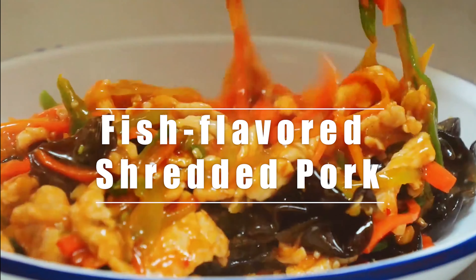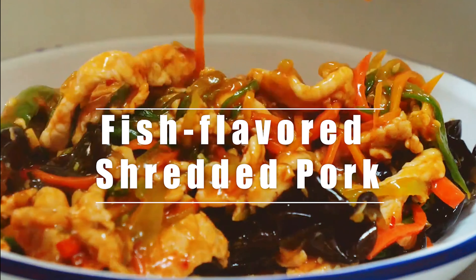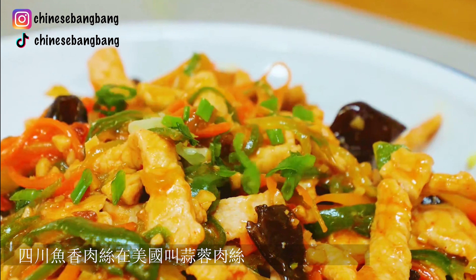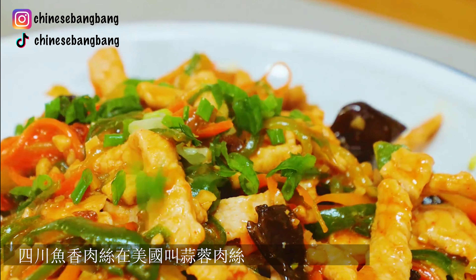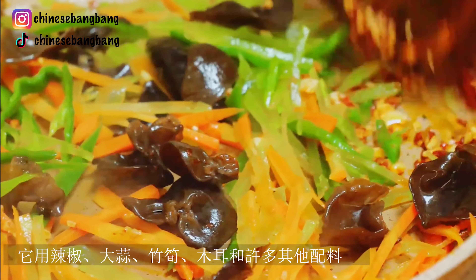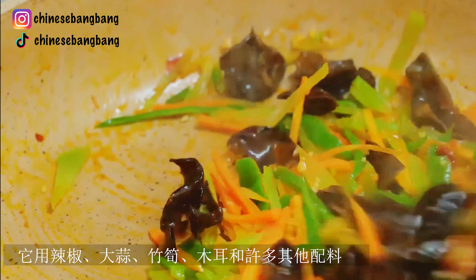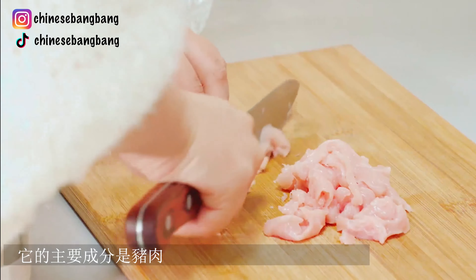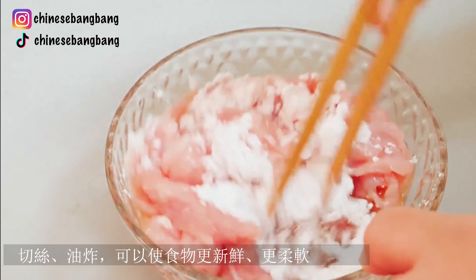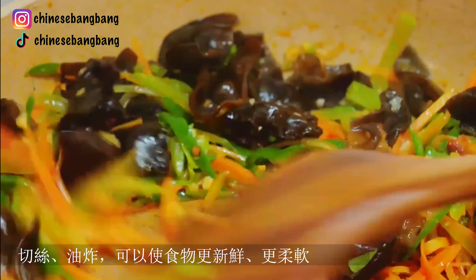Fish-flavored shredded pork is from Sichuan, also called shredded pork in garlic sauce in America. It's stir-fried shredded pork with chili pepper, garlic, bamboo shoots, wood ear fungus and many other ingredients. The major ingredient is pork — people select 30% fat and 70% lean pork, shredding and frying it to make the food fresher and softer.